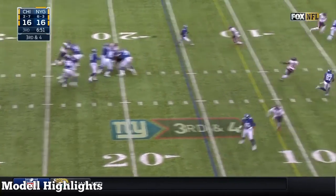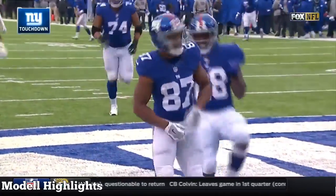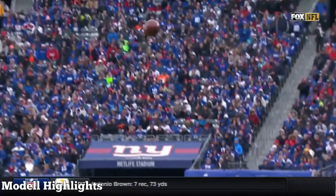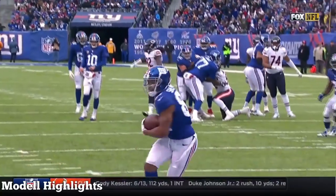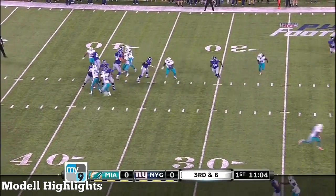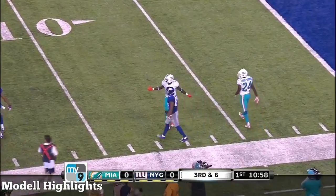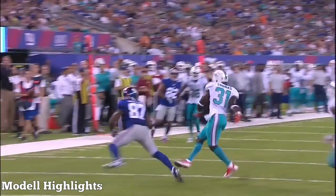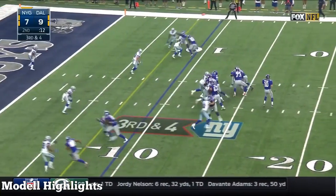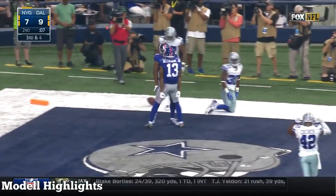Third and four. Manning over the middle — touchdown! Shepard! He had a vertical, beautiful execution by the New York Giants offense. A great throw by Manning to Shepard. And what a sliding catch made by Shepard inside the 10-yard line. He still makes the play, keeps it off the turf, controls it throughout. It is caught by the rookie Sterling Shepard for the touchdown!